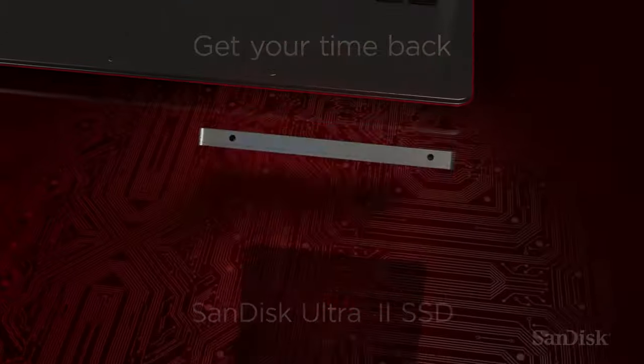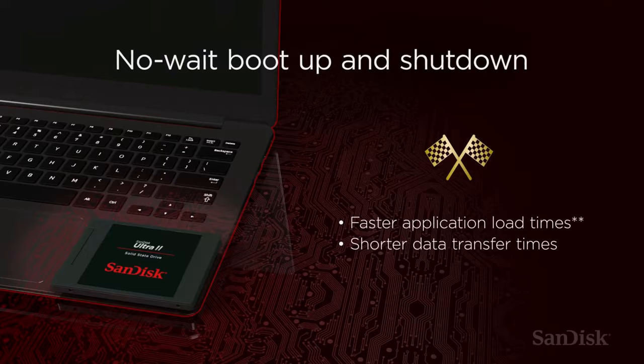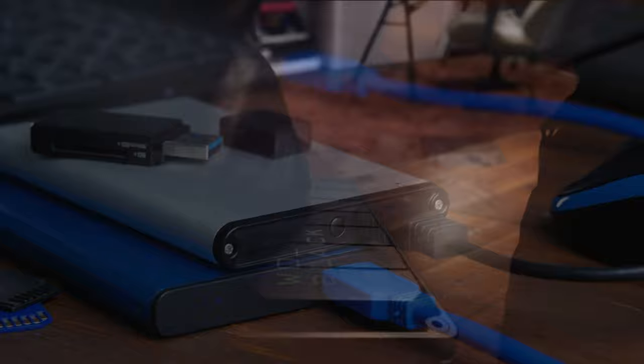Whether you're adding more storage capacity to an overwhelmed laptop, needing something to back up sensitive files, or just want a drive that will let you take your files with you wherever you go, getting one of the best portable SSDs might be the way to go — as long as you're prepared to spend a little more. They aren't as cheap as portable hard drives, though they continue to drop in price and rise in popularity.